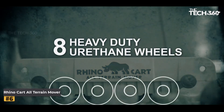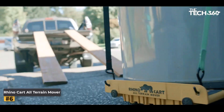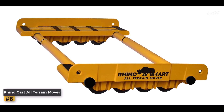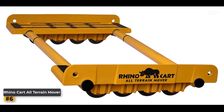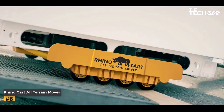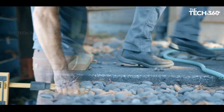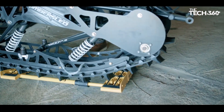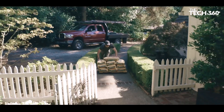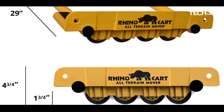Number 6: Rhino Cart All-Terrain Mover. When it comes to moving heavy appliances, furniture, or building materials, having the right equipment makes all the difference. Enter the Rhino Cart All-Terrain Mover, a game-changer in material handling. The Rhino Cart is specifically engineered to tackle challenging terrains — whether it's thresholds, uneven surfaces, or hard-packed dirt and gravel. With the capability to carry a whopping 2,000 pounds on rough surfaces, the Rhino Cart is a powerhouse. Its eight heavy-duty urethane wheels ensure smooth navigation even on the most rugged terrain. Crafted from commercial-grade polyresin and specialized steel used in industrial applications, the Rhino Cart is built to withstand the toughest environments.